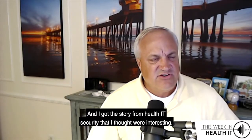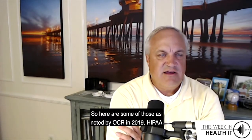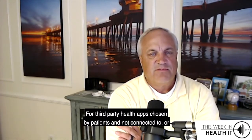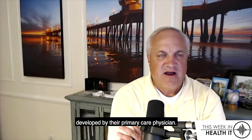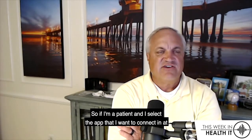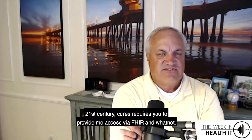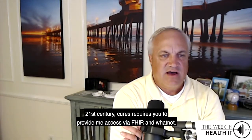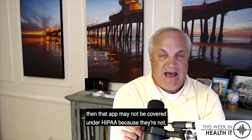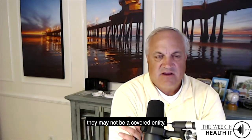I got the story from Health IT Security that I thought was interesting. As noted by OCR in 2019, HIPAA is limited in its regulations for third-party health apps chosen by patients and not connected to or developed by their primary care physician. So if I'm a patient and I select the app that I want to connect in, and 21st Century Cures requires you to provide me access via FHIR and whatnot, then that app may not be covered under HIPAA because they may not be a covered entity.